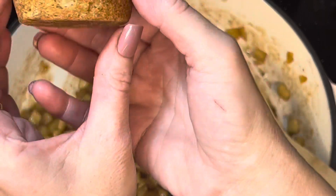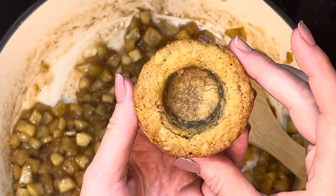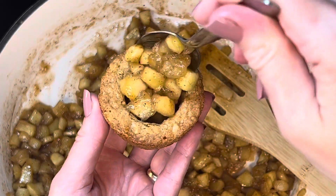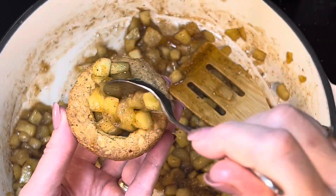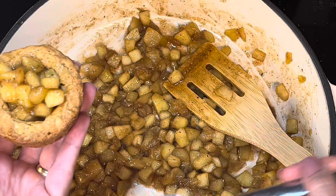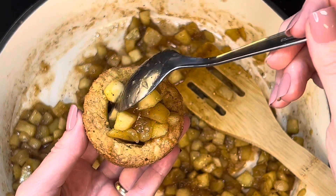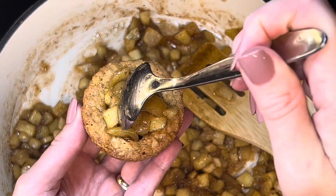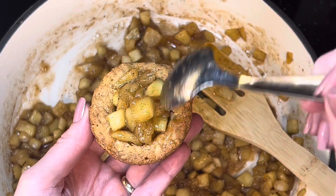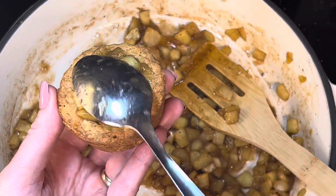This is what the cookie cup looks like once it's done and cooled. You can see the thickness of them — they were completely done. I did have one that broke when I took it out too soon, so make sure you let them cool just a little bit before removing them so they don't break. Just take a spoon and scoop as much of the apple mixture into the hole as you can, filling it up to the top.